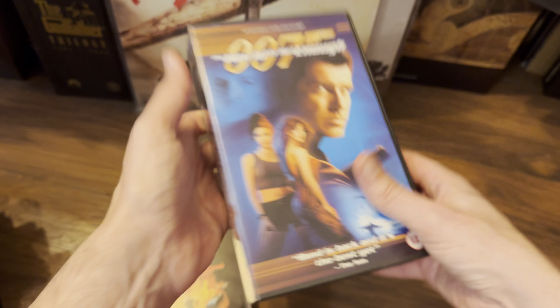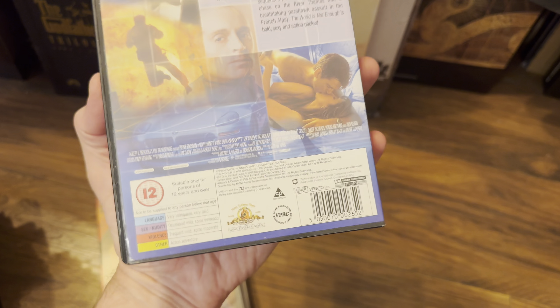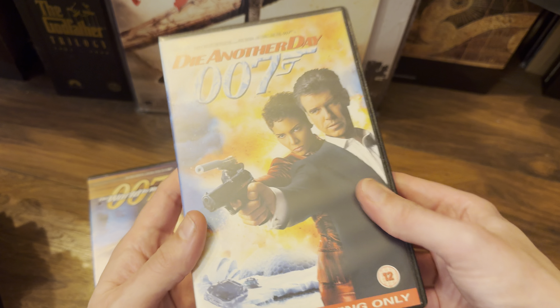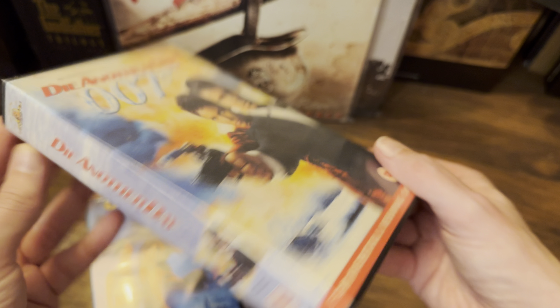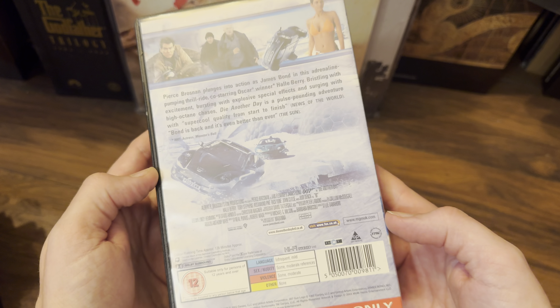The World Is Not Enough was distributed by Warner, but Die Another Day is the first Fox one — released by 20th Century Fox Home Entertainment. That was Pierce Brosnan's last Bond, and I've got the rental box for this one, which says 'for rental viewing only.' Again from 20th Century Fox. And that's how it looks inside.